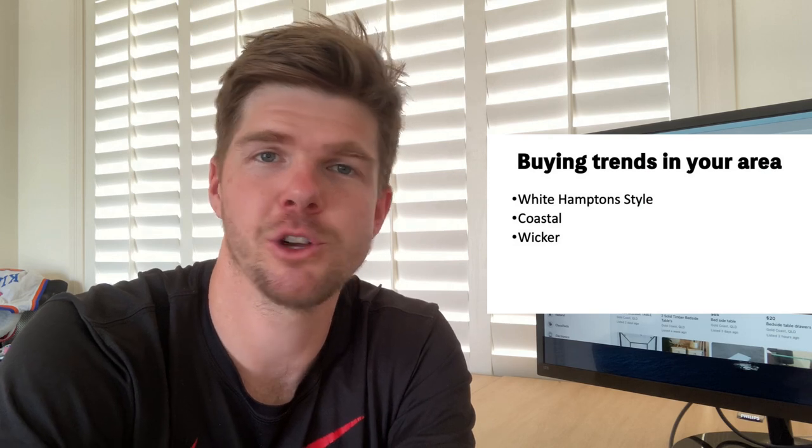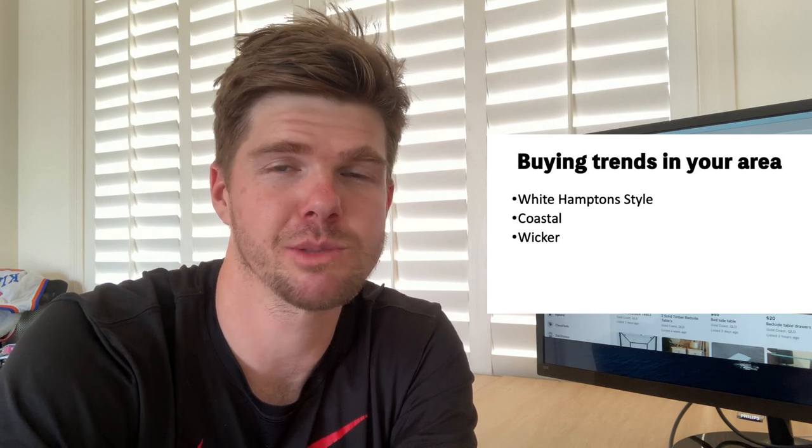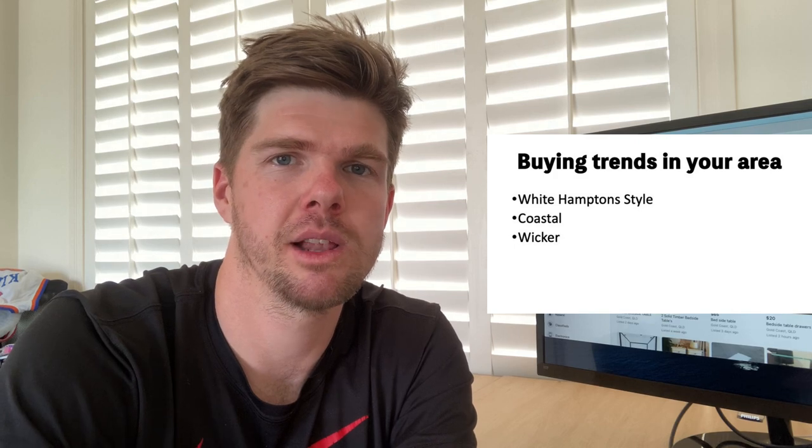You also want to look for local trends — pieces of furniture that sell well in your area. I'm here on the Gold Coast, so there are a couple of trends that work really well for me. The first would be that white Hampton style look — whenever I see something in bright white that is solid wood, I know it will just move really, really quick. Coastal pieces and wicker sell very well as well. It's something you'll need to go out and look for in your area. I constantly set alerts on Facebook Marketplace and keep refreshing until I see one in my strike zone from a pricing perspective.